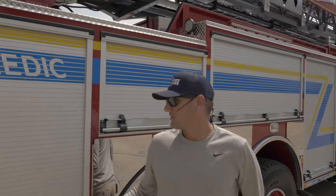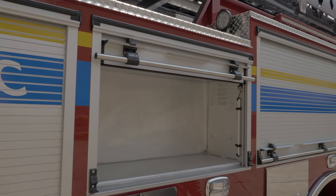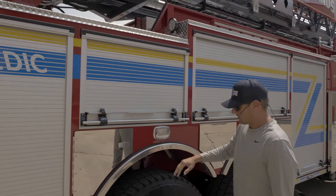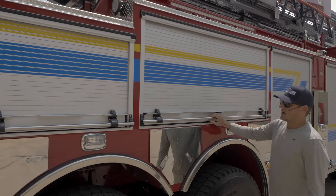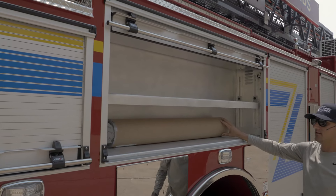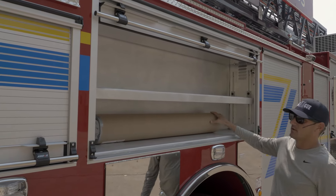Moving to this compartment here, just some extra lighting — some of the battery-powered scene lighting will go in here. This is our high-rise compartment. We'll carry a few bundles of high-rise 2-inch hose and some various tool boxes of other stuff.